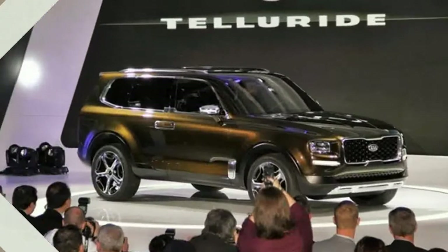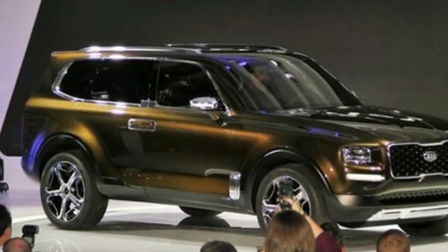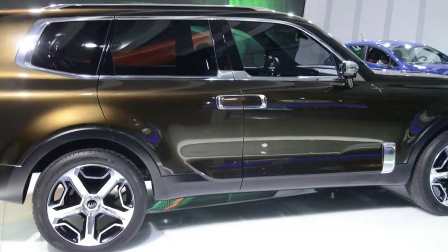Kia already has a three-row SUV, but the Sorento is only technically a mid-sizer. What's the company to do if it wants something larger? Thankfully, there's a concept for that.